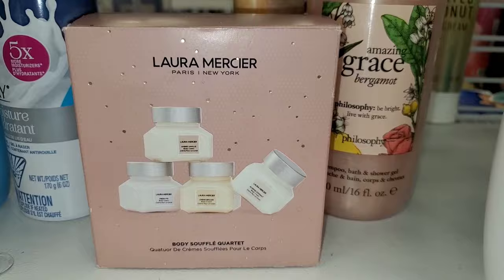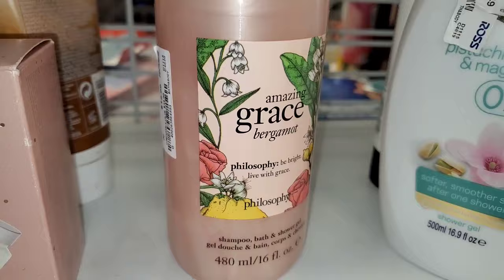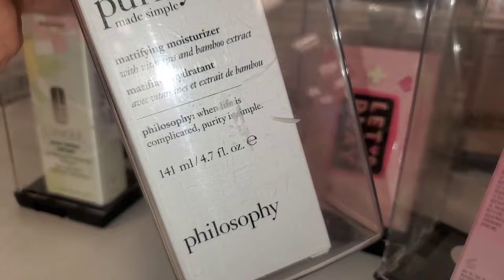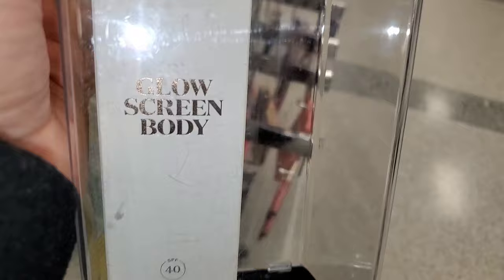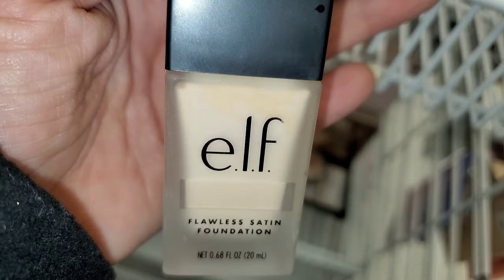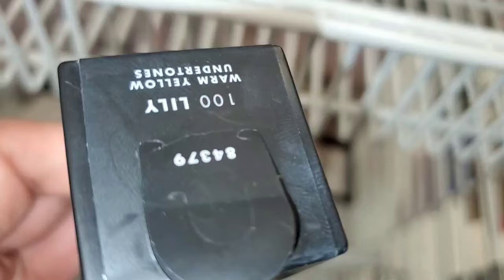They had the Philosophy Amazing Grace Bergamot Shower Gel for $13. Then they had this Purity Philosophy Mattifying Moisturizer new at Ross for $11 if you like this brand. They also had the Supergoop Glow Screen Body SPF 40 for $12.99 — here is the expiration date for this. They also had the Elf Flawless Satin Foundation, which I really like, in only one shade.